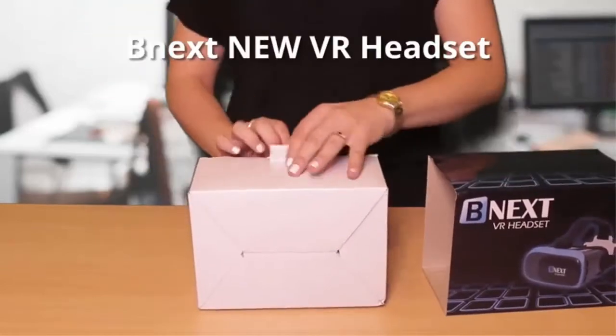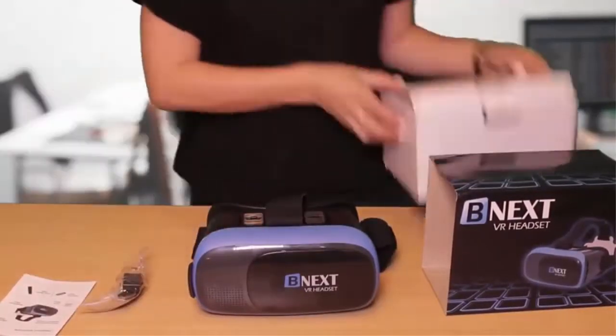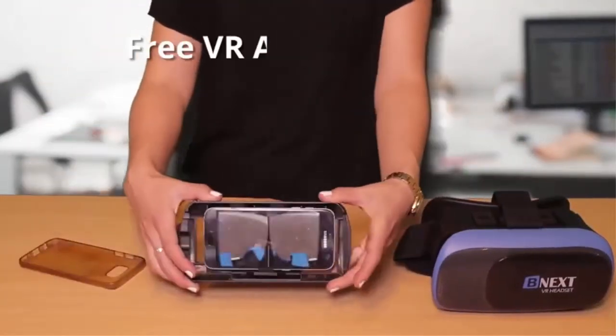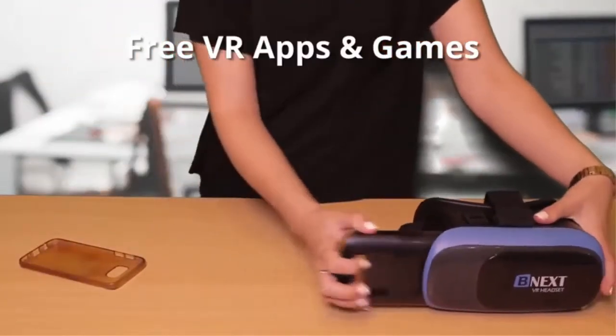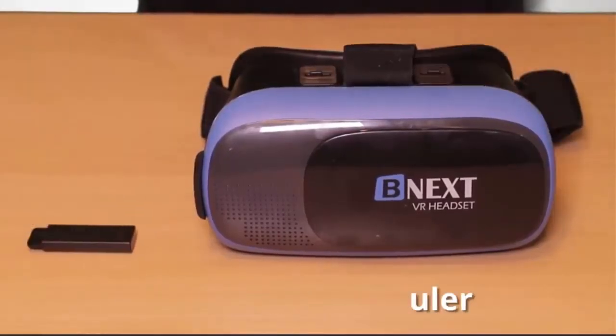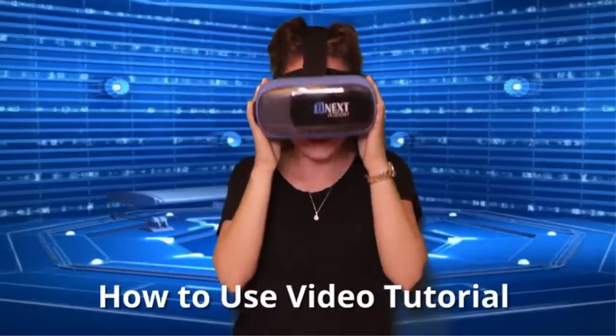Top 2: VR Headset for iPhone and Android — universal virtual reality goggles. Play your best mobile games and 360 movies with soft and comfortable new 3D VR glasses, plus an adjustable eye protection system. A perfect gift for kids and adults, and a premium present for Father's Day, Halloween, Easter, Christmas, and more.